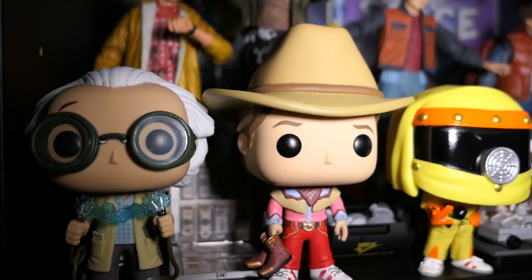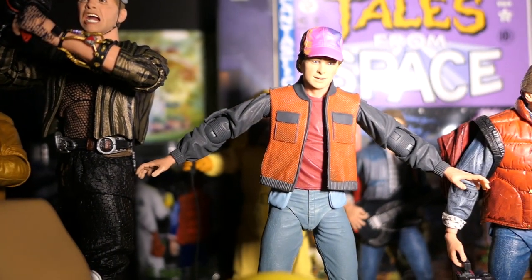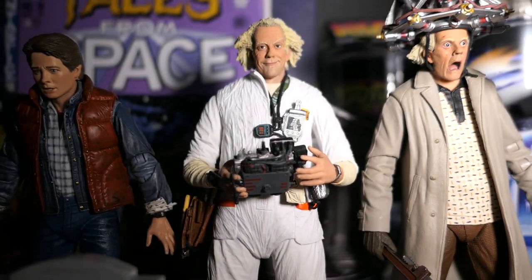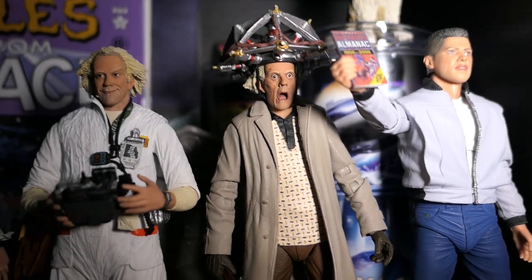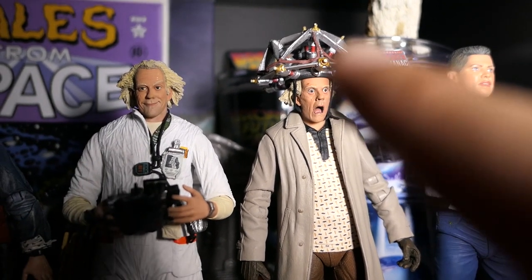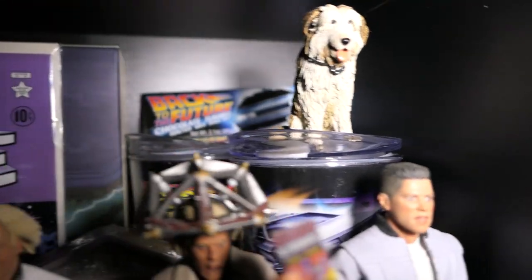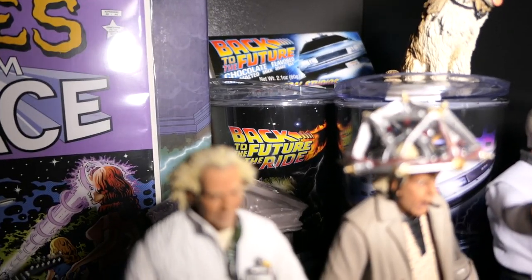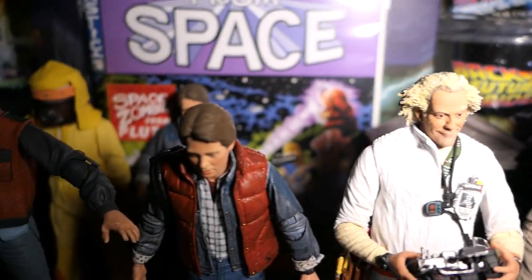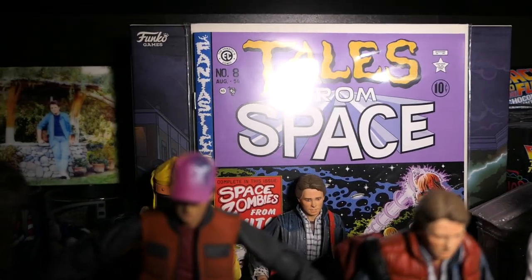We have some Funko Pops here, and then the NECA figures — the detail on these guys is just absolutely crazy. I don't know why NECA kind of stopped making Back to the Future figures; I need them to continue because I cannot get enough of these. This is a new head I got with the NECA accessory pack — same head sculpt but it comes with the little mind-reading gadget from the movie, and it also comes with Einstein. In the background you can see some Back to the Future cups from Universal Studios and the clock tower peeking out.